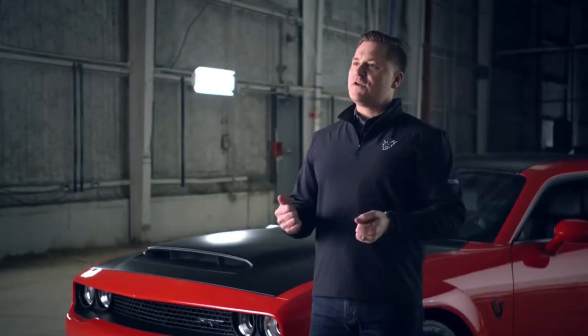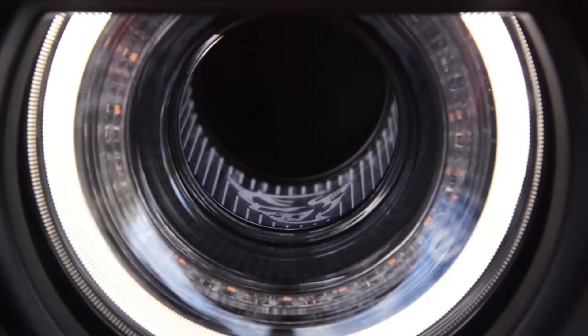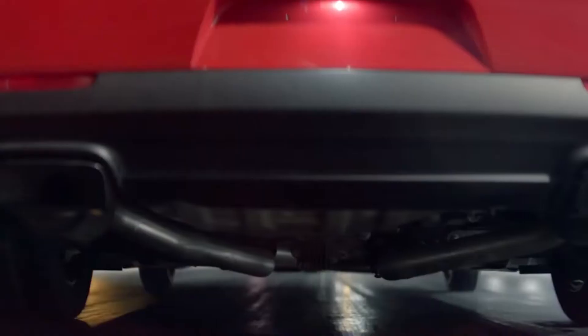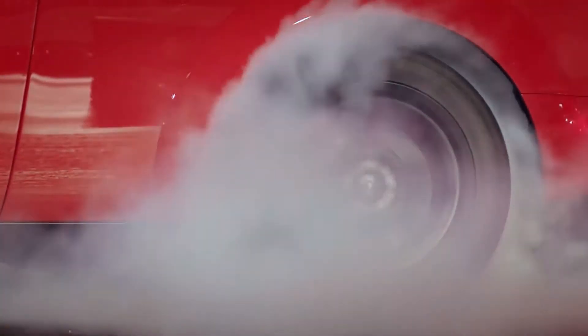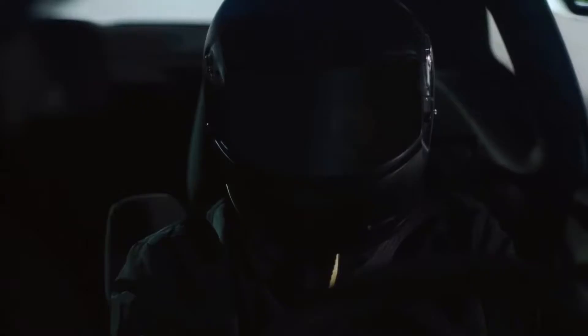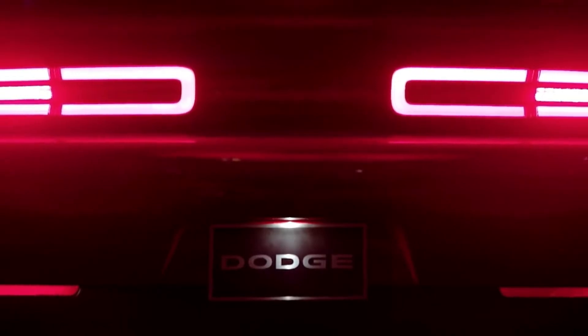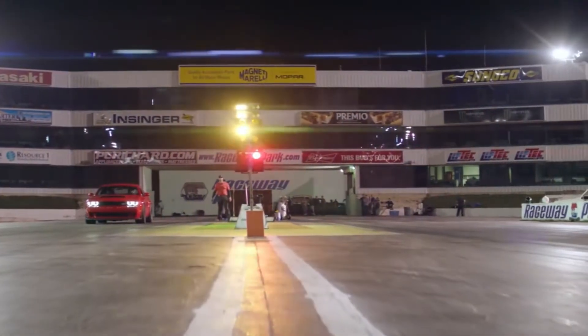I'm going to walk you through a virtual run of what it's like to drive a Demon. You strap yourself into a four-point harness. Take your red key, fire up the most powerful V8 production engine ever put in a car. Put your car into drag mode. Once you go into drag mode, your suspension is already pre-calibrated for maximum lift off the starting line. Activate your line lock. Start spinning your drag radials. Get them hot and sticky over 200 degrees — you literally have dripping rubber off your tires. You creep to the starting line. Adrenaline is flowing. You're pre-stage, you're seven inches away from launching this car. Trans brake, check. Torque reserve, check. Yellow, yellow, yellow, green — launch.